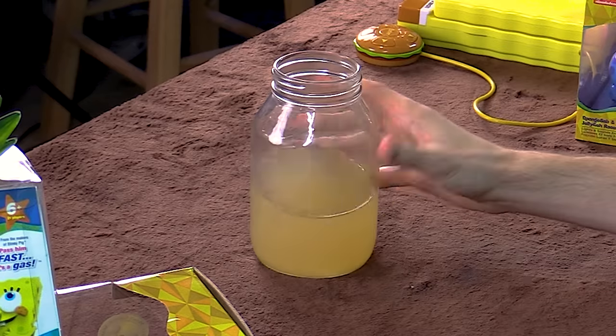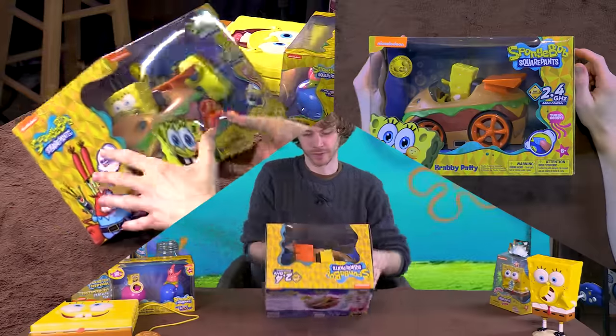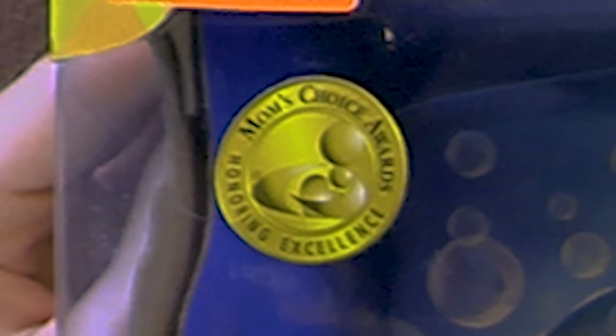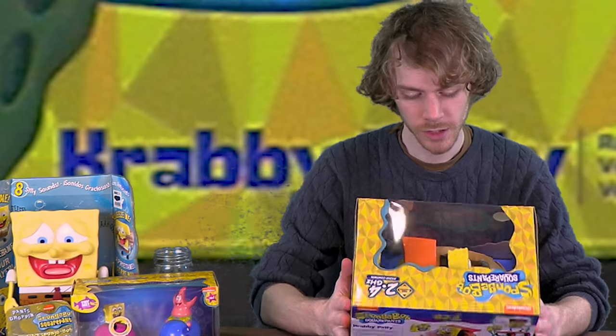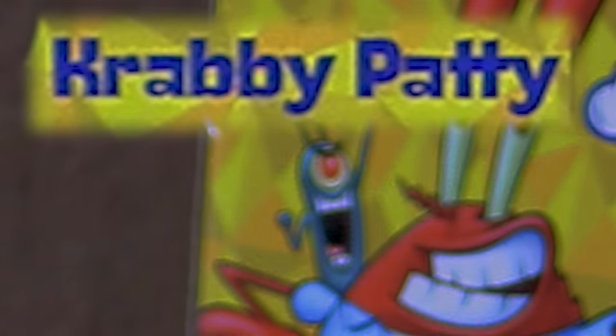Why 7? Why does everything I drink look like pee? We kick it off with this one just because I think it looks fun. Nickelodeon presents the Mom Choice Award — SpongeBob SquarePants featuring full-function 2.4 GHz radio control with Turbo Boost, for ages 6 and up. It's Krabby Patty — not Krabby Patty car, this is Krabby Patty. He cannot wait to play with Krabby Patty.